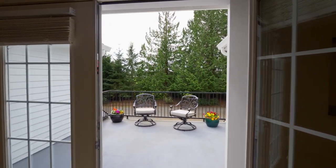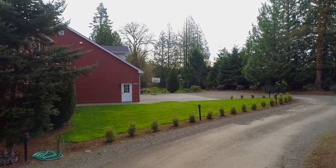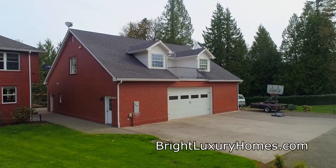French doors open to the balcony. There's also parking for your RV and an RV hookup.